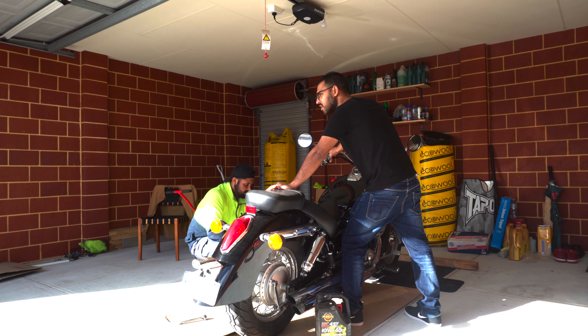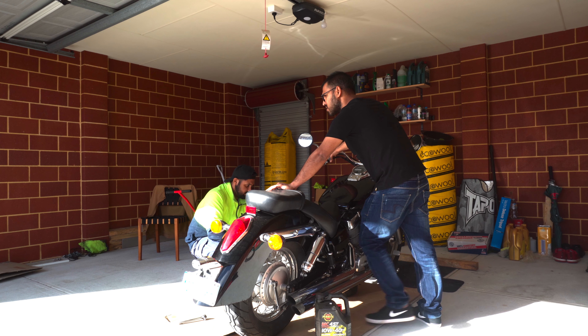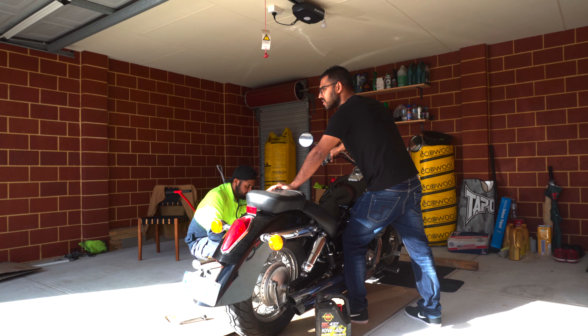You can recycle things like batteries, cars, or lithium products — or something like a printer. You don't need to dump it. That's right.